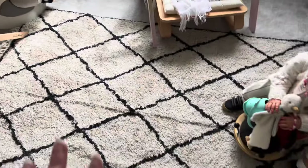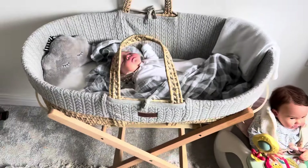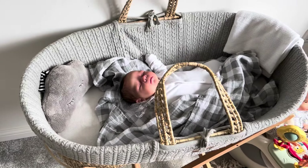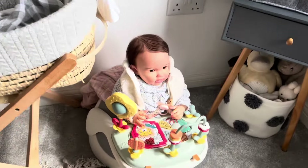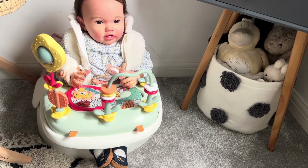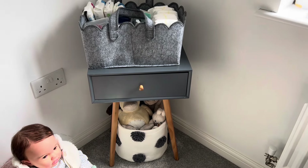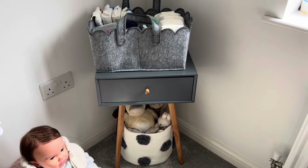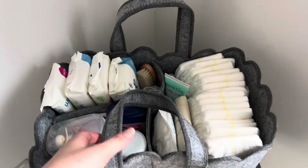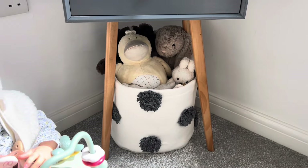Moving over to this corner — I've put the moses basket here, and this is the new rug by the way guys, I absolutely love it. The moses basket has George currently sleeping in there. Down here we have Miss Connie playing with her Mamas and Papas activity table. Then there's a little bedside table from the other room that I'm now using in here because it holds the nappy caddy on top, which has all my props in for a grab-and-go.